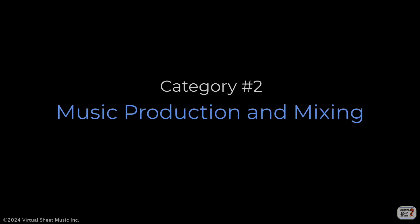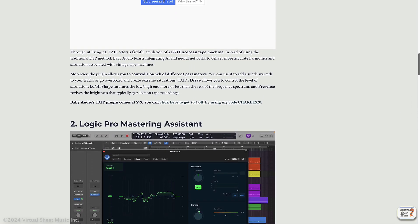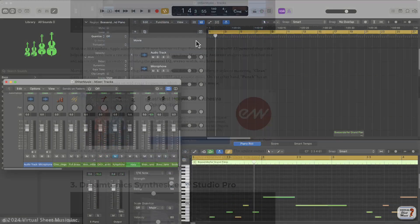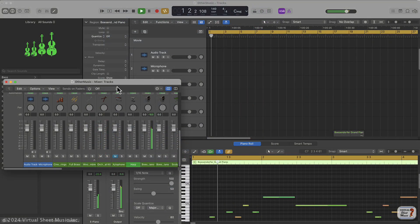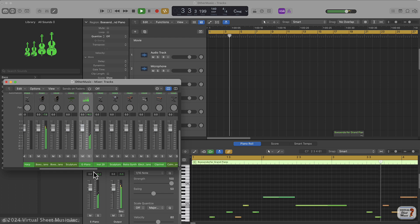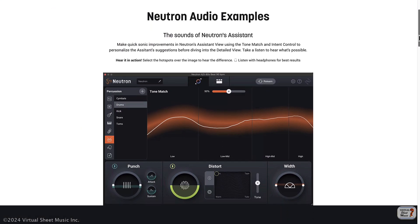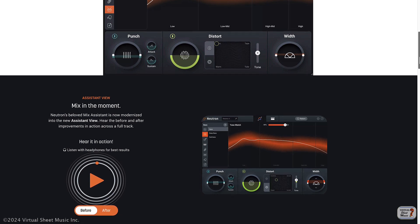The second category is music production and mixing. In this realm, AI tools can assist musicians and producers in the music production process by automating various tasks such as equalization, compression, and mastering. This not only saves time, but also allows for more experimentation and creativity in the production process.